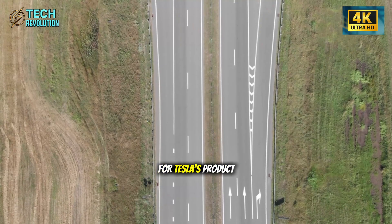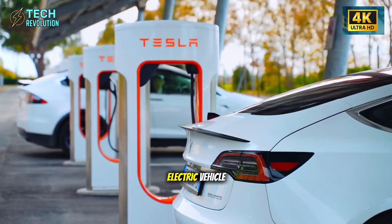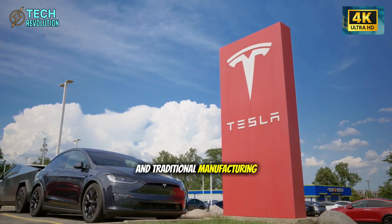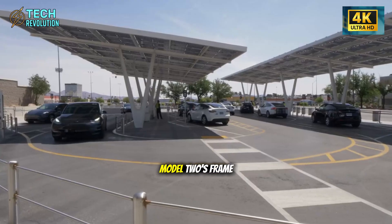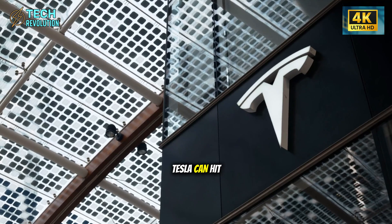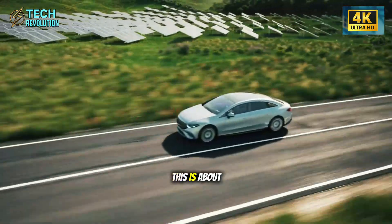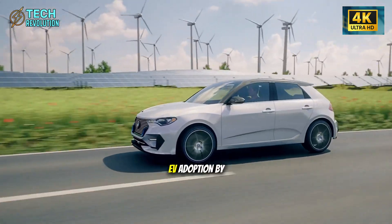The strategic implications for Tesla's product line are equally significant. The company has been promising a $25,000 electric vehicle for years, and analysts questioned the economics. How do you make EVs affordable when battery costs are high and traditional manufacturing is expensive? The 50,000-ton Gigapress is the answer. By manufacturing the Model 2's frame in 90 seconds with minimal labor and dramatically reduced part counts, Tesla can hit that $25,000 price point while maintaining healthy profit margins.